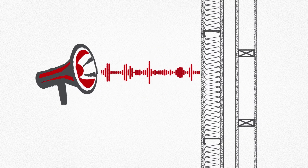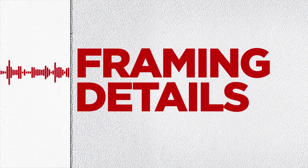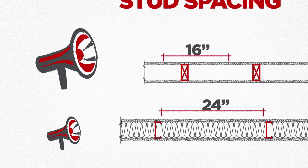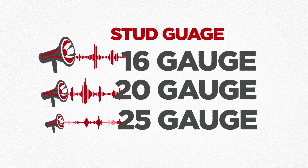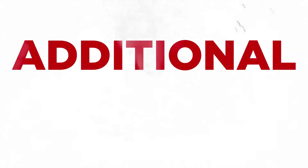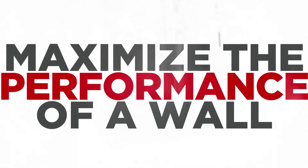For acoustics, the selection of the gypsum panel is important, but the single greatest influence on performance is the framing details. So depending on the framing detail — like stud type, stud spacing, or stud gauge — sound transmission can vary widely. And if not already a requirement of the published system, these are all additional components to consider that may be used to maximize the performance of a wall.